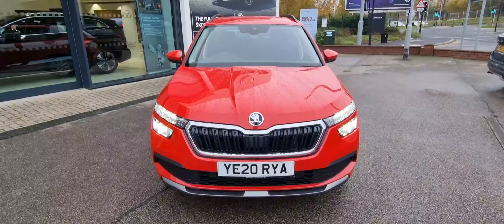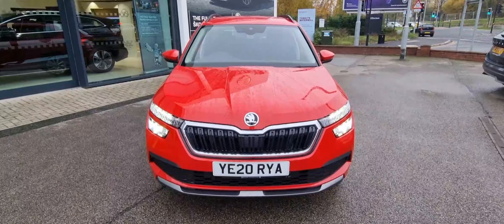This vehicle is available at DM Keith Skoda Leeds. Give us a call to inquire or pop in for a test drive.